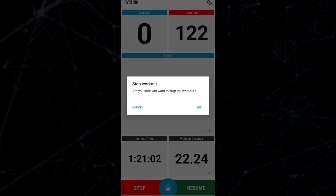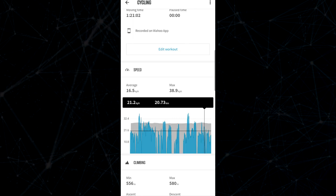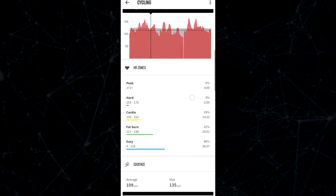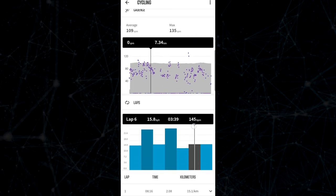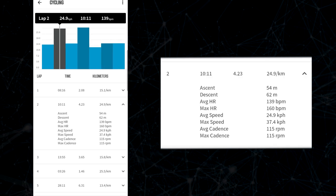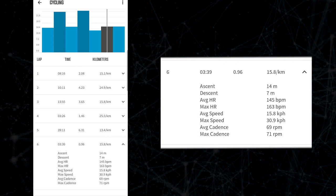After you end your ride, you can analyze the data in-app. These graphs show you your speed, elevation, and heart rate by distance. Most interesting are the heart rate zones and cadence sections. Because I use the lap function to train, it's easy to expand each lap and look at your average speed, heart rate, or cadence to see how well you've met your training goals.